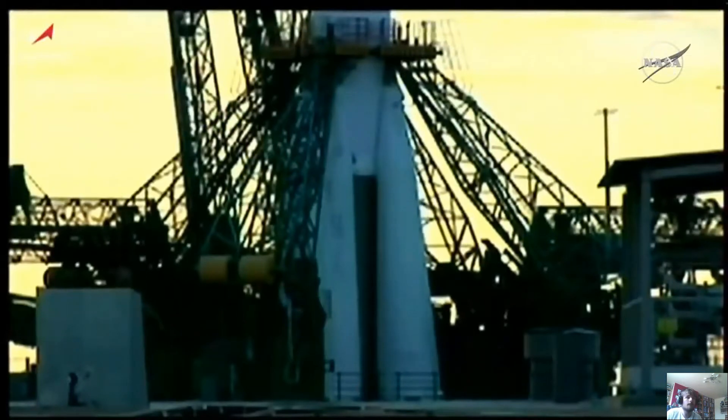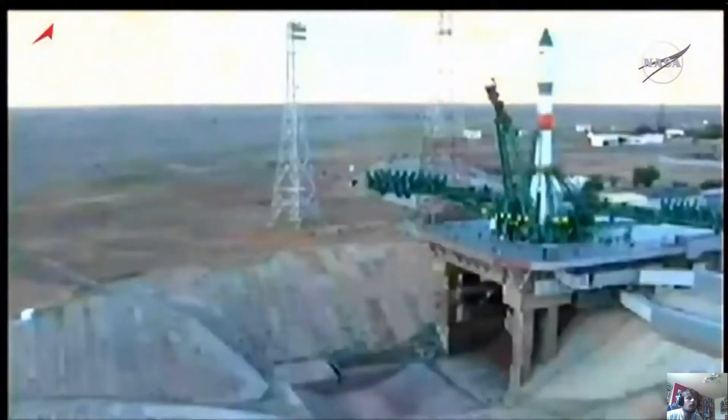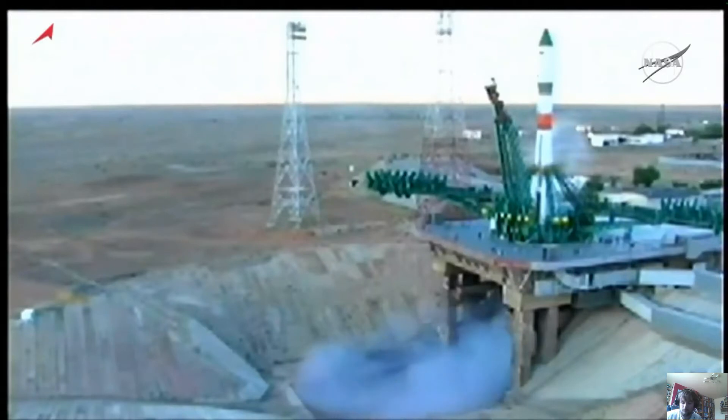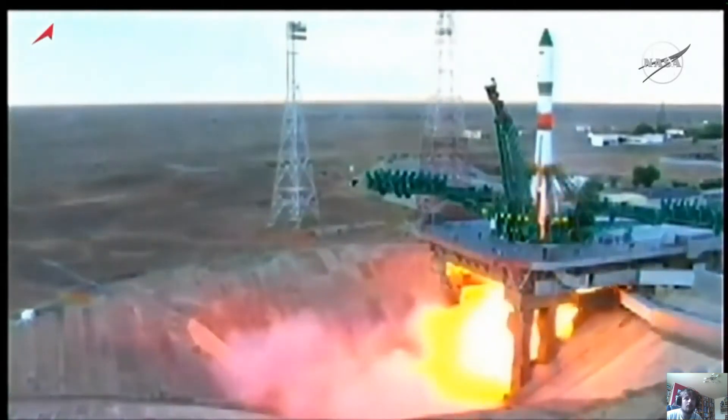13 seconds until launch. The launch command has been issued. There goes the second umbilical. The engine start sequence has been initiated. We have engine start.